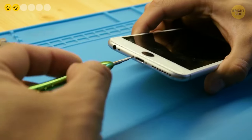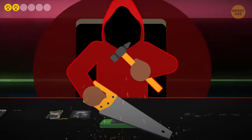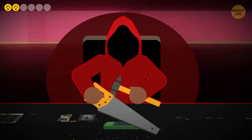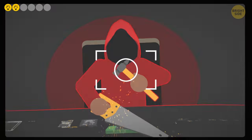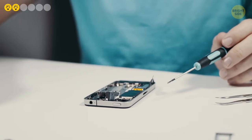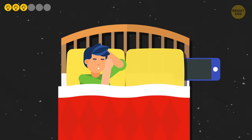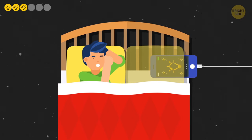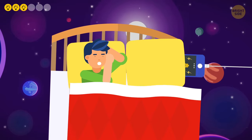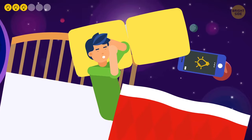The same goes for the battery itself — only have it replaced by certified personnel. The companies whose phones exploded turned out to be innocent in most cases because the phone users had had the batteries changed at unreliable establishments. Incompetent employees could accidentally damage the battery or replace it with a cheap and poor-quality one. Third, many people like to fall asleep with a phone and put it under their pillow while charging. It'd be better to charge the phone in an open space, and it's best not to charge the phone overnight at all — just do it during the day when you can pay attention to it.